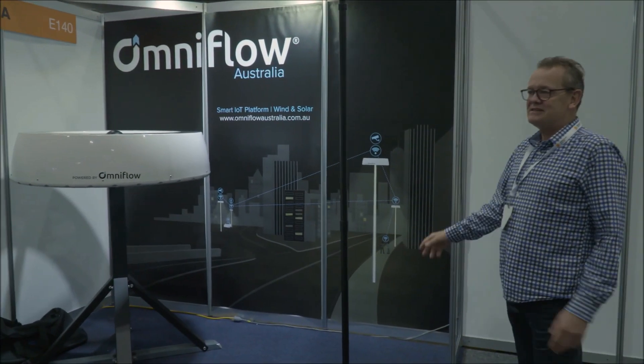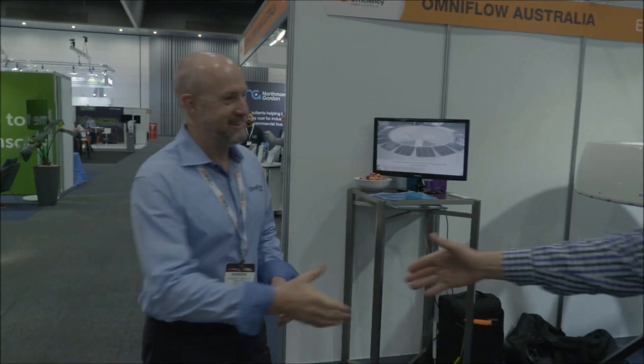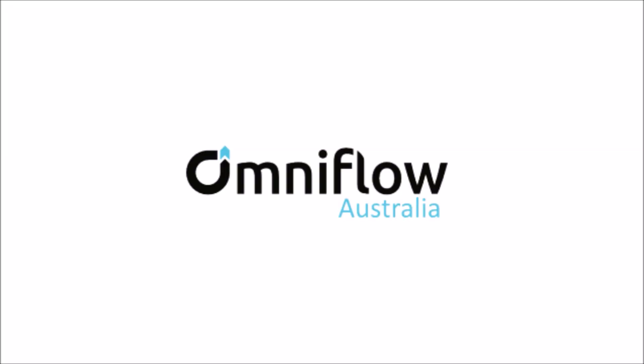Fantastic, guys. Fantastic. I know you're going to do well. Good on you. Good to see you at the show. Thanks, Roy. Thank you. Good to see you.